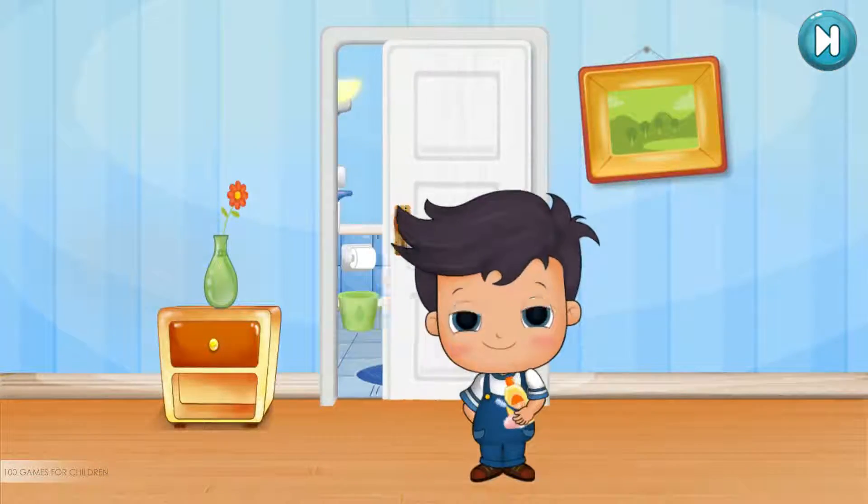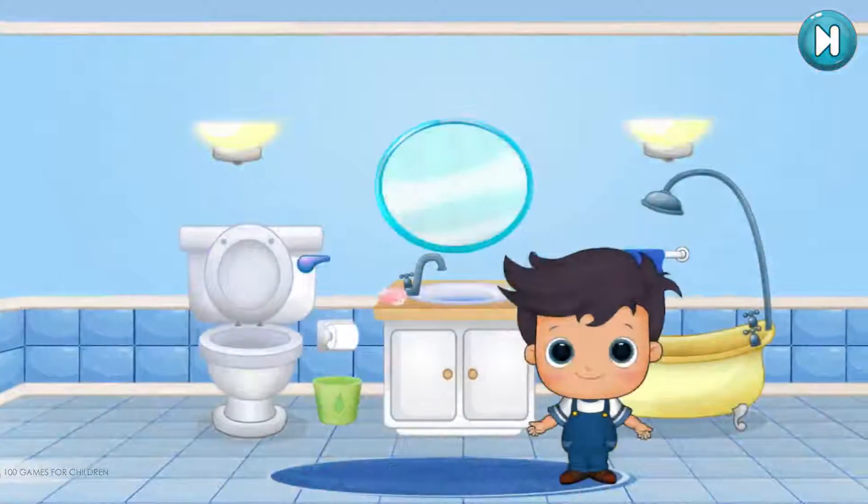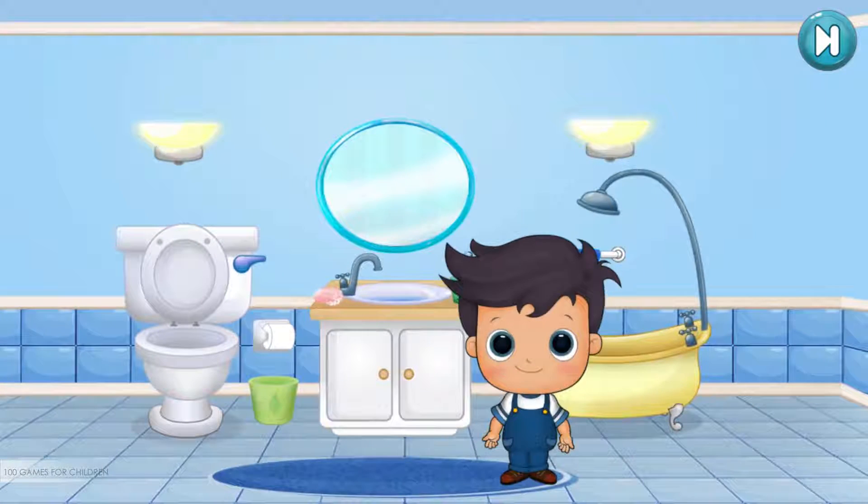It seems that Niko is growing up and wants to learn some tasks in the bathroom. But he needs your help to complete them. Will you help us?